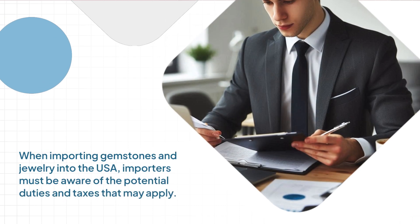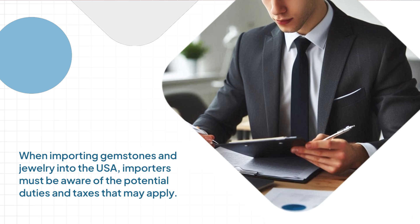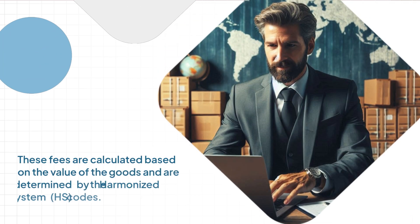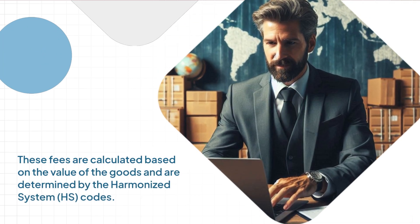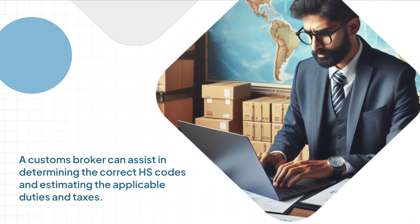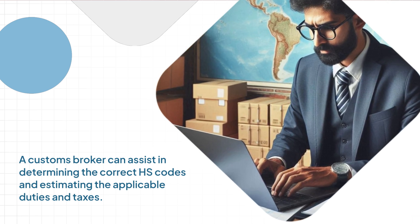When importing gemstones and jewelry into the USA, importers must be aware of the potential duties and taxes that may apply. These fees are calculated based on the value of the goods and are determined by the Harmonized System codes. A customs broker can assist in determining the correct HS codes and estimating the applicable duties and taxes.